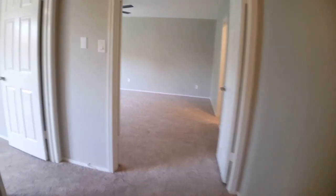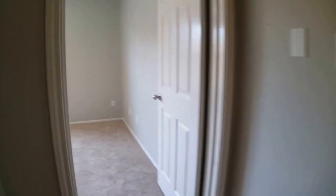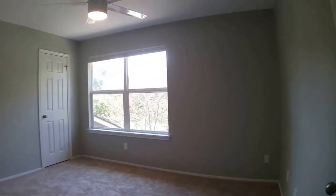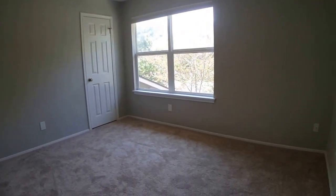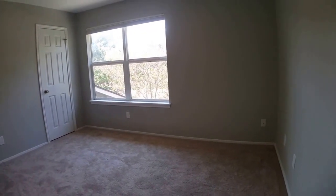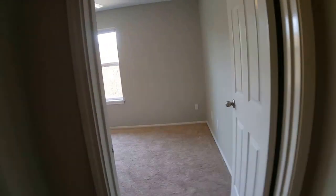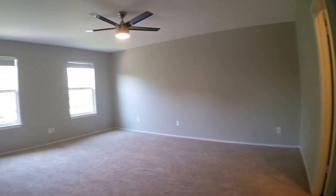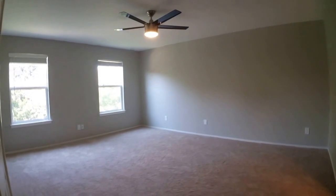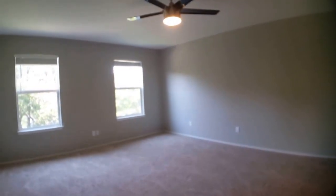Now we are going to go into the second bedroom — again, brand new fan. And then at the end of the hallway is the large master bedroom. It has double doors leading into it. It's a really great size.